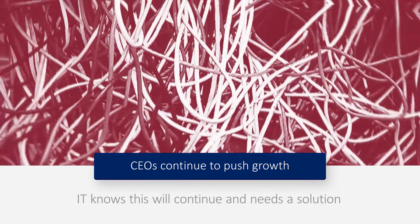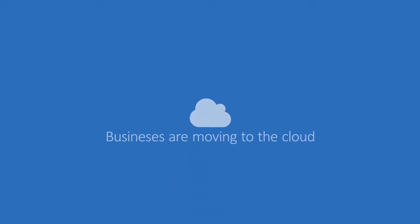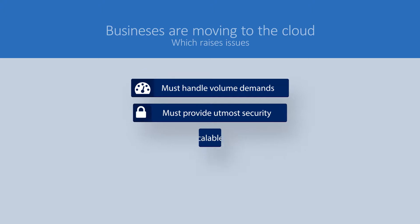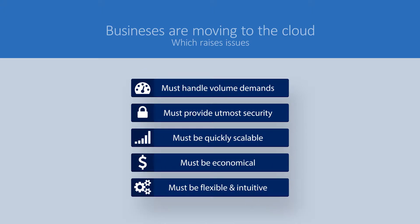To handle the sheer volume of data and many demanding applications, businesses are moving to the cloud. But such a jump raises questions of feasibility, reliability, and security. A cloud solution must meet volume demands while providing the utmost security. Its scale and performance should enable IT to provide services quickly and cost-effectively, and be flexible enough to respond to change.